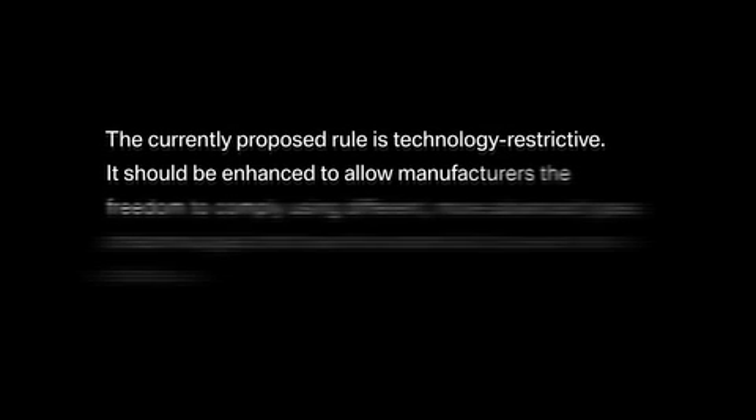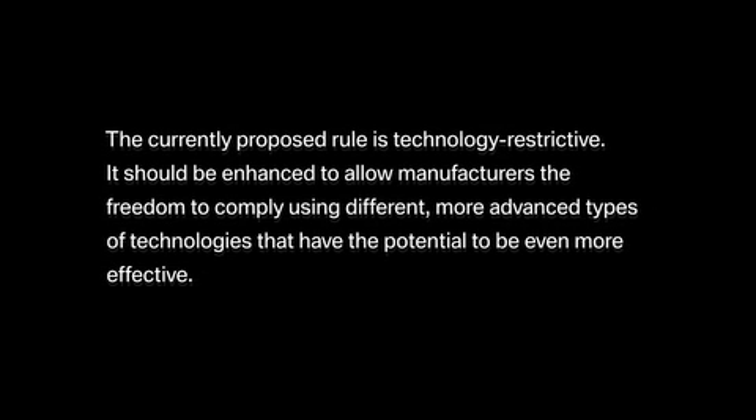These BMW systems were originally designed as parking aids, but have proven to be effective in detecting the presence of a child as young as one year old, and have the potential to be further optimized for this purpose. The currently proposed rule is technology restrictive. It should be enhanced to allow manufacturers the freedom to comply using different, more advanced types of technologies that have the potential to be even more effective.